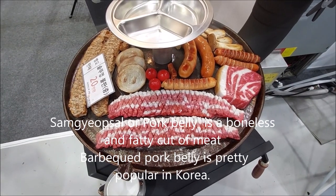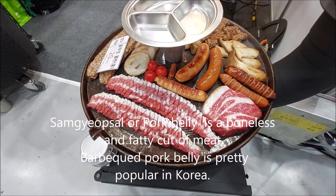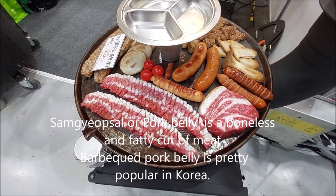Samgyeopsal, or pork belly, is a delicious and fatty cut of meat. Barbecued pork belly is very popular in Korea.